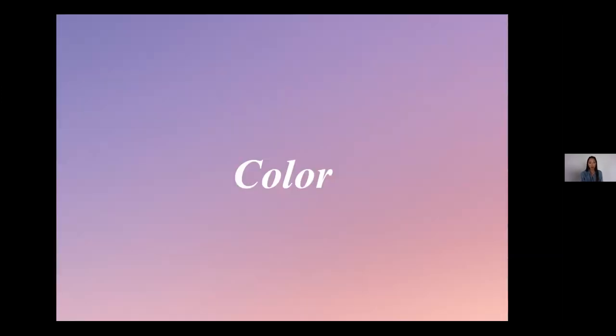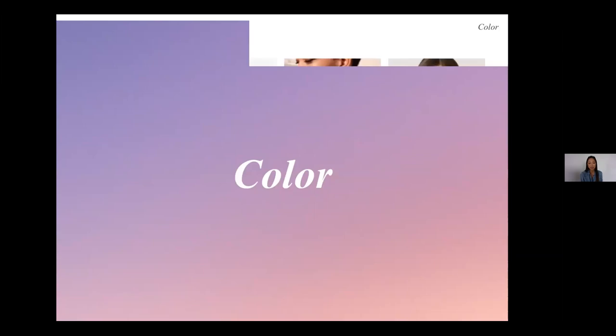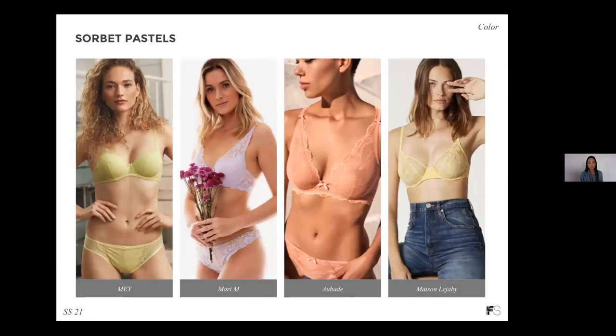Now moving on to color — spring is a great season to introduce color. We're seeing this beautiful range of sorbet pastels: soft pastels from citric yellows to lavender, tangerine, and sunflower. It's a great opportunity to introduce newness in spring-summer assortments, even if you're repeating your best-selling styles. Definitely consider this beautiful range of pastels.